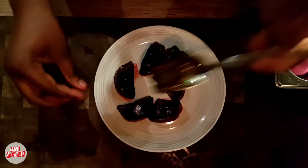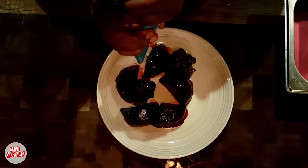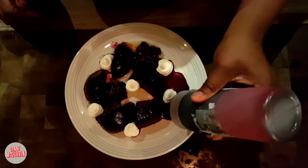The beetroot is roasted whole and then peeled. The walnuts are candied and then fried. The next step is to blitz the goat's cheese until it's creamy. The dressing is made by blitzing up some of the cooked beetroot and then adding some sherry vinegar.